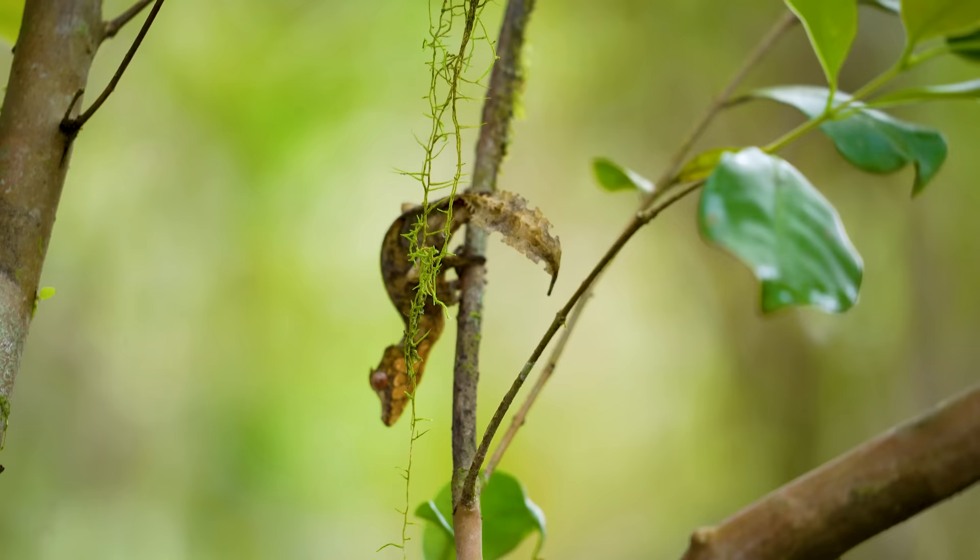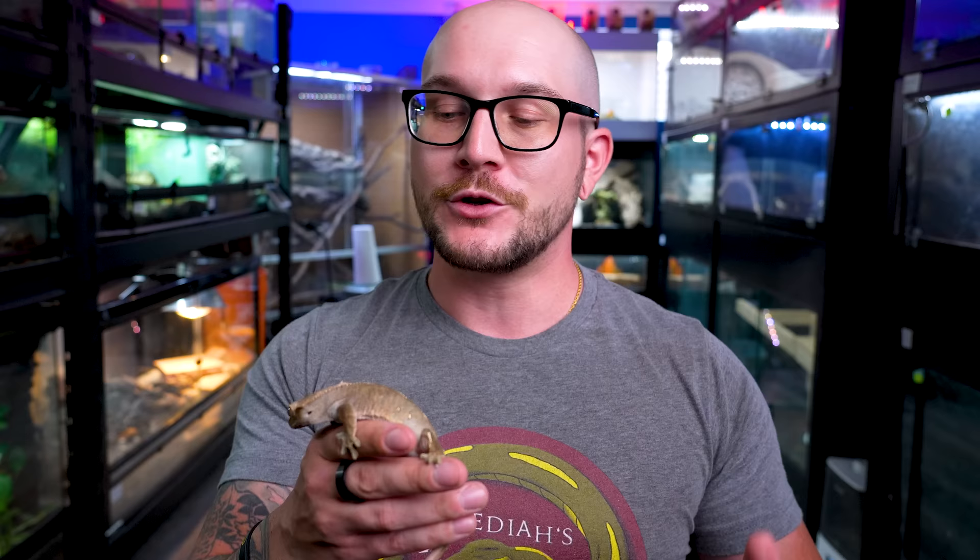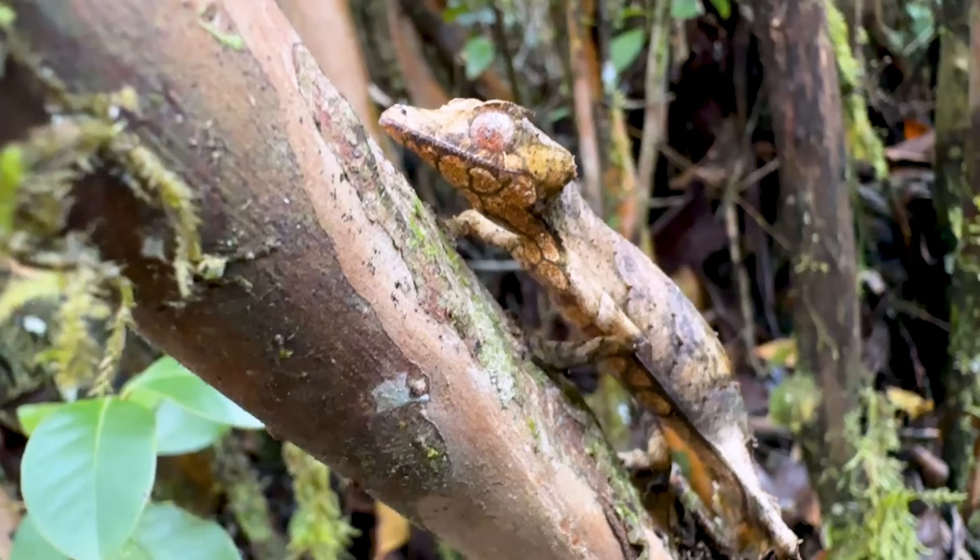We're talking about number five: Satanic Leaftail Geckos. Now, these geckos are leaftail geckos, and there's a lot of species of leaftail gecko. A lot of them are from Madagascar, and a lot of them are really cool. But I don't know if there's any as cool-looking as the Satanic Leaftail Gecko. Let me tell you, this was a dream to see in person.